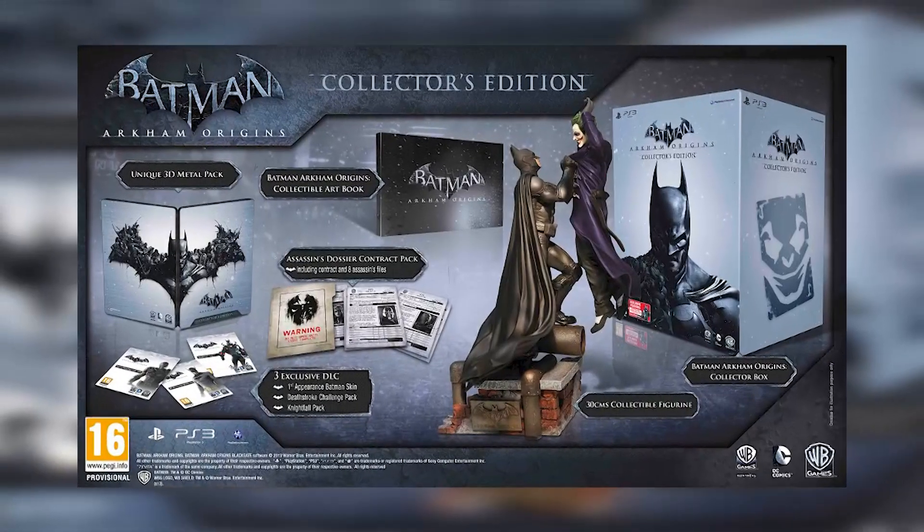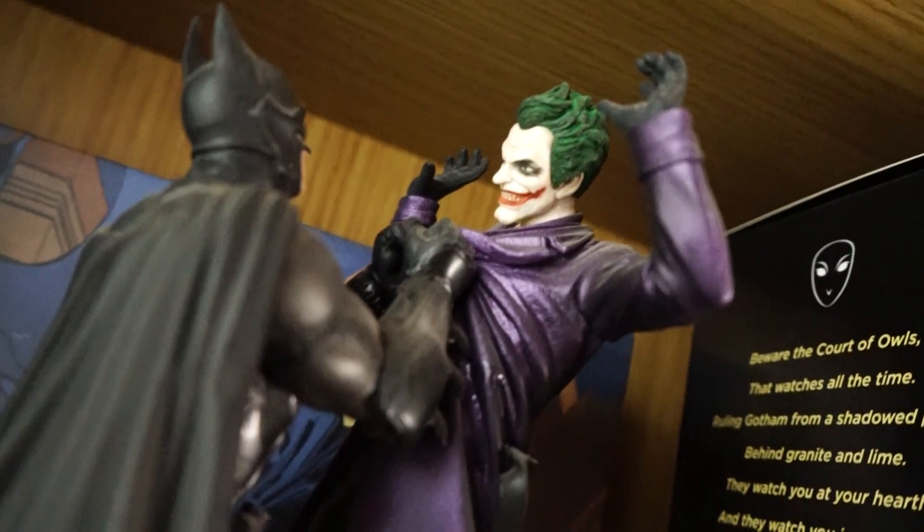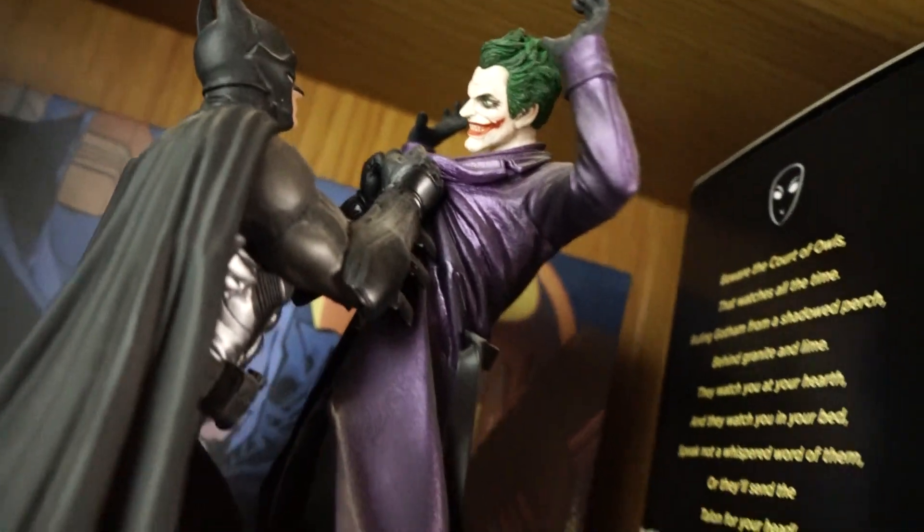Arkham Origins came with this right here — Batman holding up Joker. I just love the look of this statue. It's only made of plastic, not porcelain, but it's still amazing and I really enjoy this one.